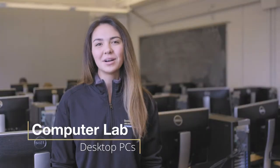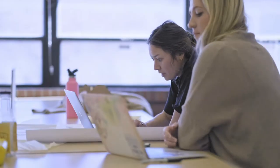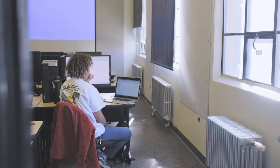The computer lab on the second floor is open to students 24/7 with their Buff 1 card. The computers have all the design programs you'll need for your class projects. You'll also need to have a laptop for your studio classes.